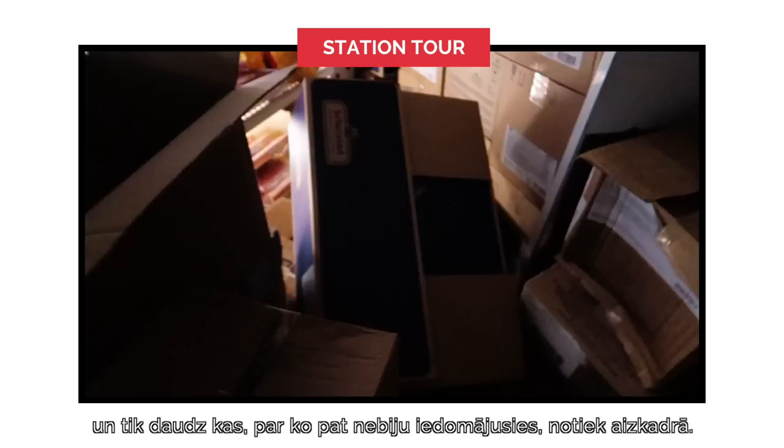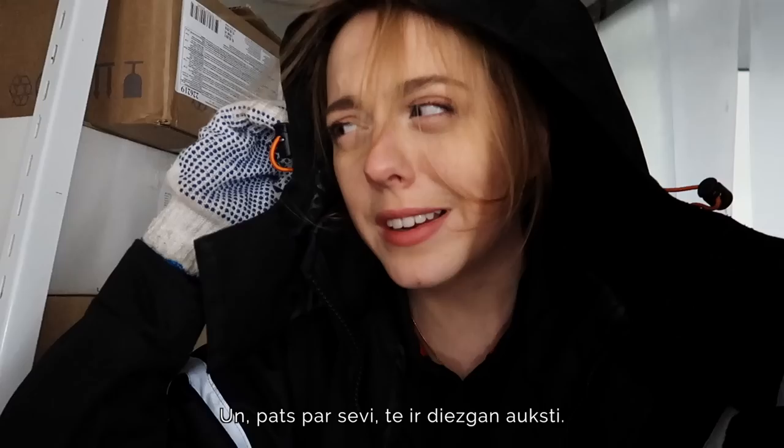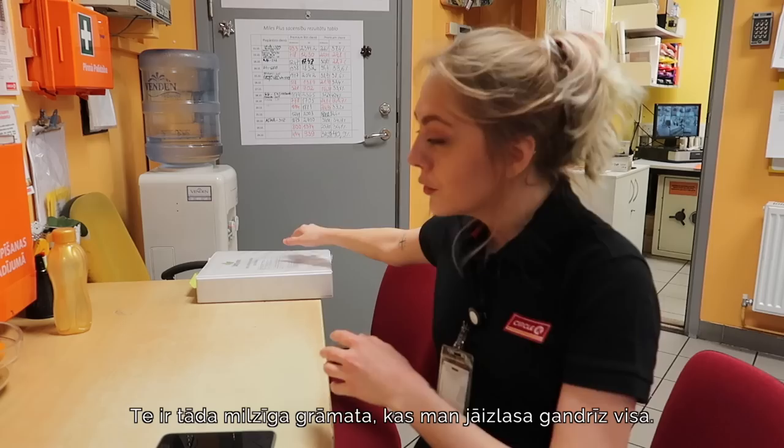Afterwards I was given a grand tour of my gas station and there are so many things happening in the background that you don't know about. The fridges are actually transparent and stocked from the back, so if you're inside you can see everything people are doing. Today I will be reading a lot of instructions from this absolutely massive book that I pretty much need to read all of.